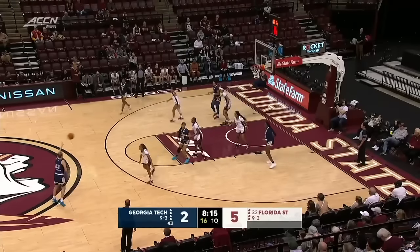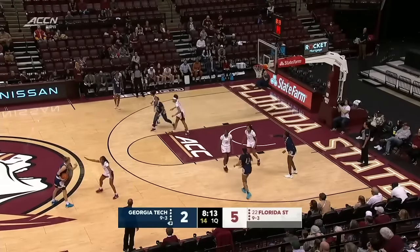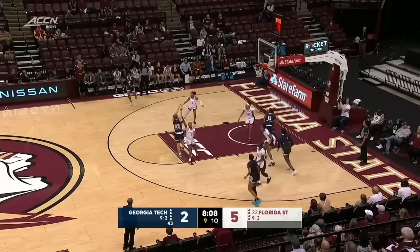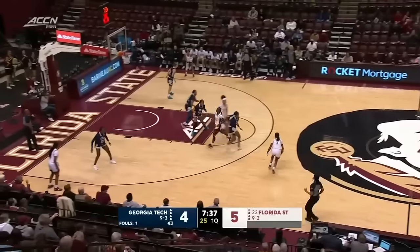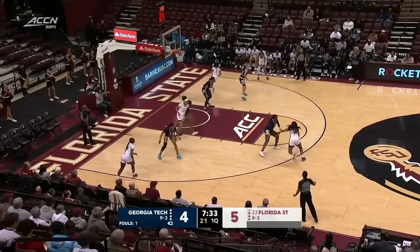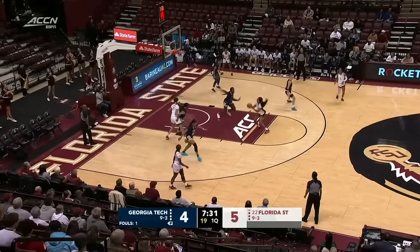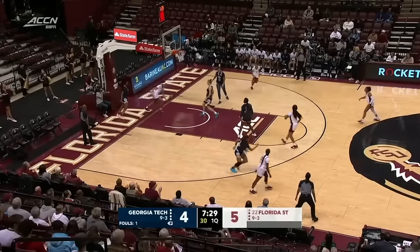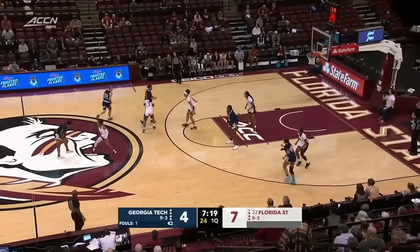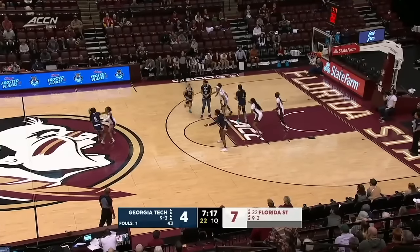Georgia Tech, a very strong rebounding team. A Goose tonight with the spin move, now pulls up from the elbow. That is a smooth offensive foul by Toni Morgan. Back the other way comes Florida State. You mentioned Tucker — there she is on the turnaround. Nice-looking shot. Transfer from UCSB in her fifth and final season.